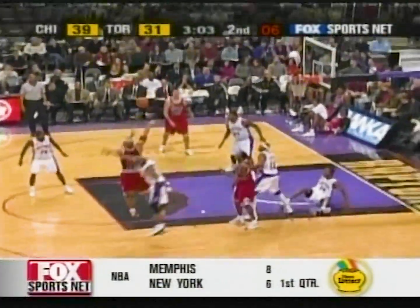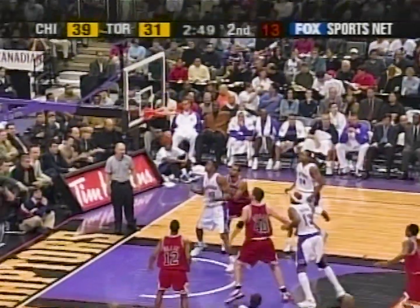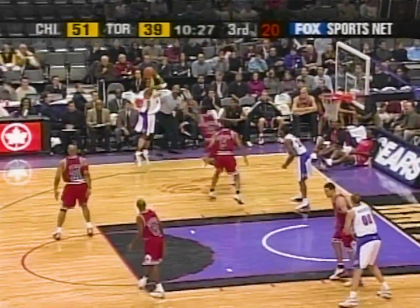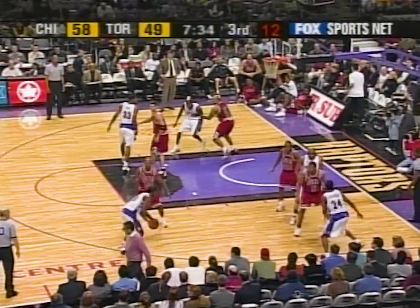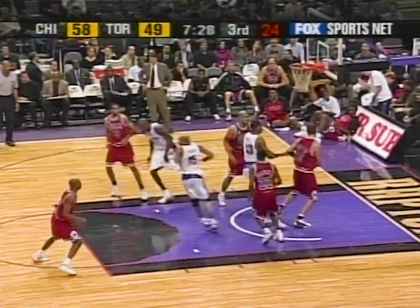Kicks it out. Marcus Fizer from 15 — actually blocked! Vince Carter kicks it off. Williams long deuce, left side is good. Yet another offensive rebound. Great help by Hassell — wasn't that terrific? Then gets out on Carter, who still hits the three.